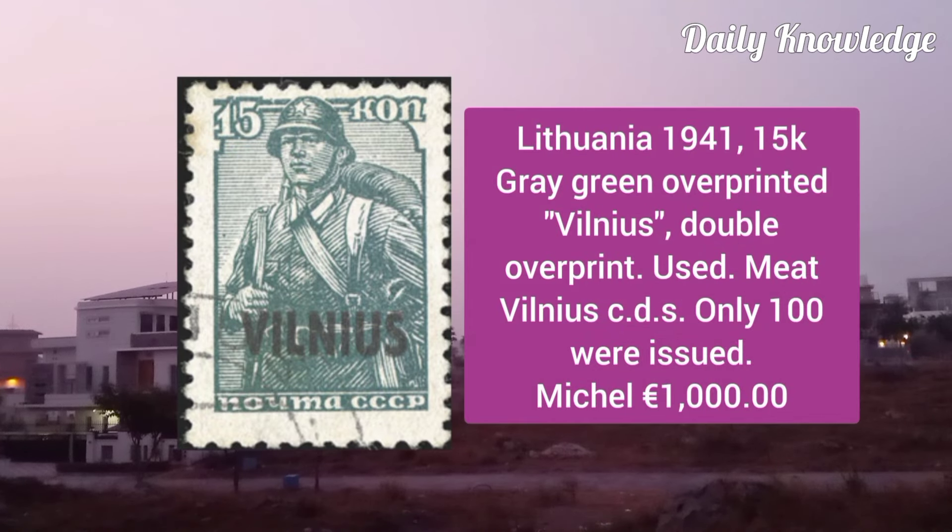Lithuania 1941, 15K grey-green overprinted Vilnius, double overprint, used example with neat Vilnius CDS cancel.